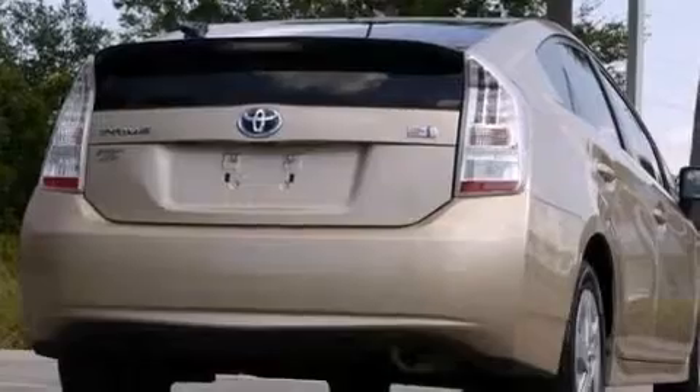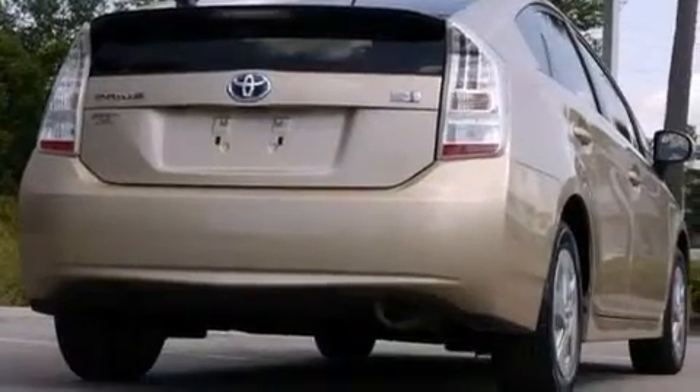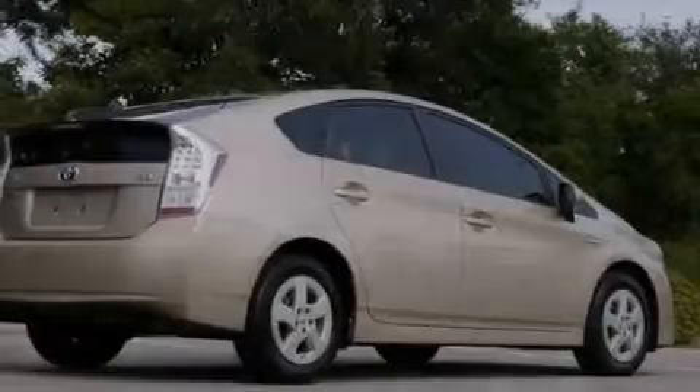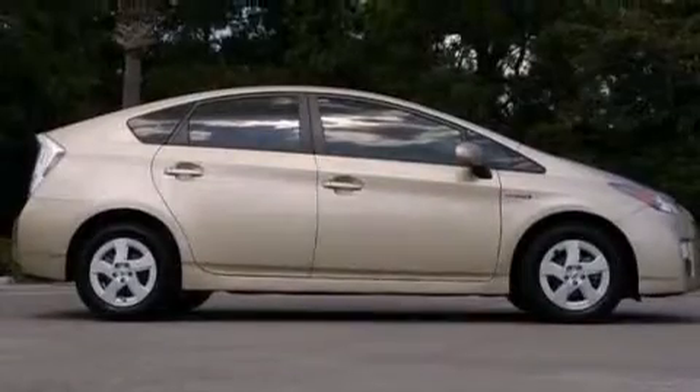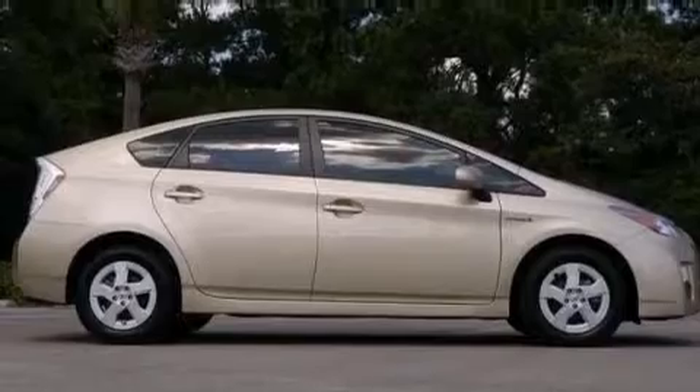The following features are also included: air conditioning with automatic climate control, a pass-through rear seat, cruise control, a premium sound system, and leather seats.